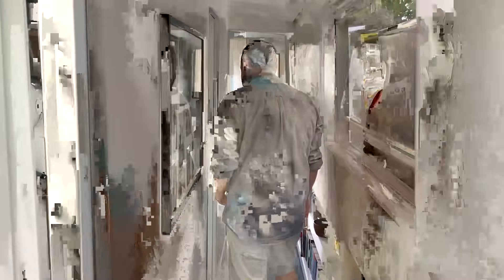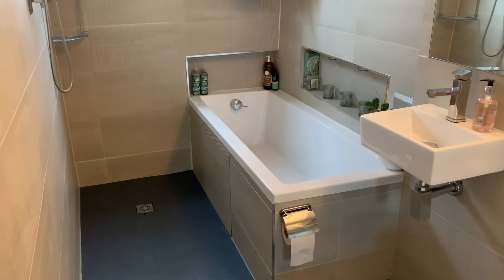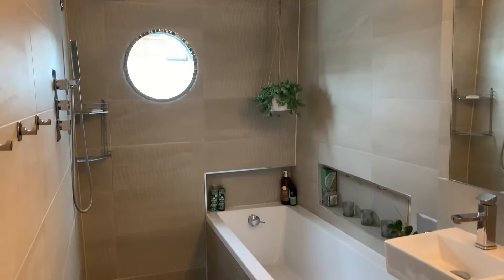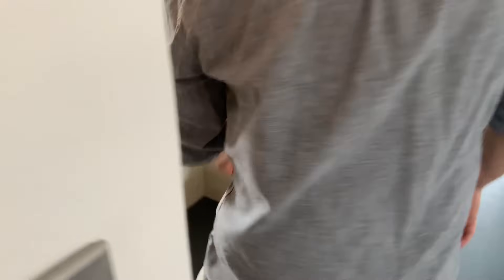Our bathroom: we have a bath, a walk-in shower with the toilet and basin. We ended up not using the bath as much as we thought we would, but it's a nice thing to have.